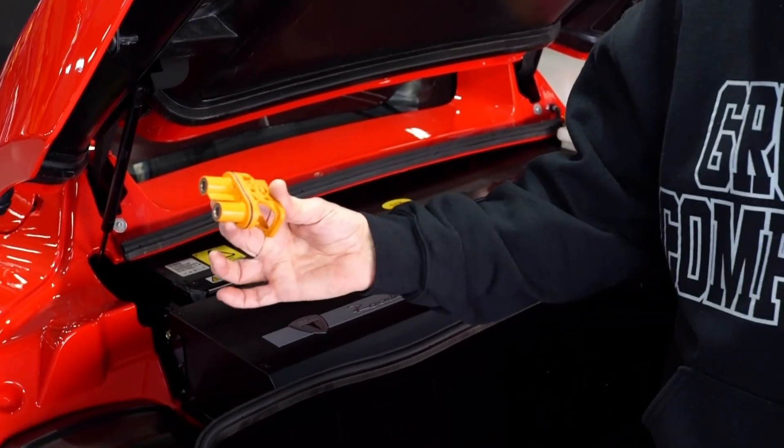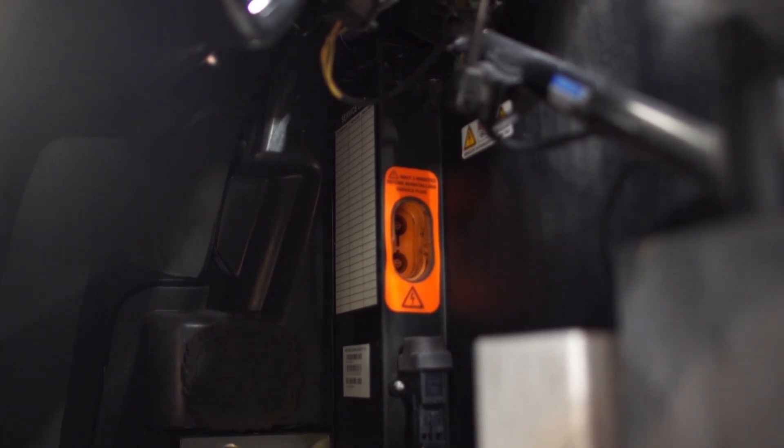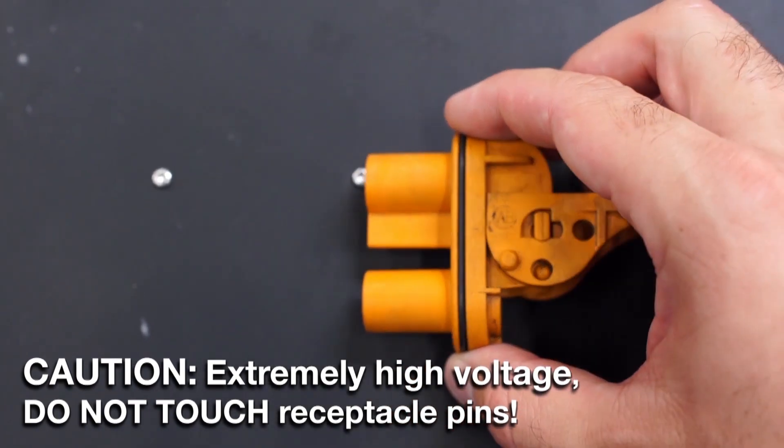The service plug looks like this. In this particular case it's still in the pack, and for the last couple of months there has been a battery drain on this pack, so we're going to show you where that's located and how to remove it.